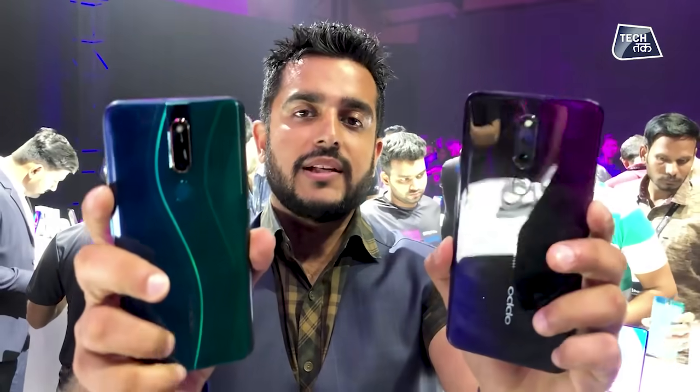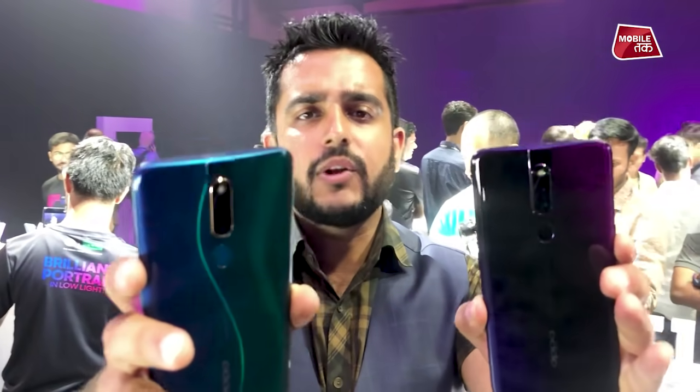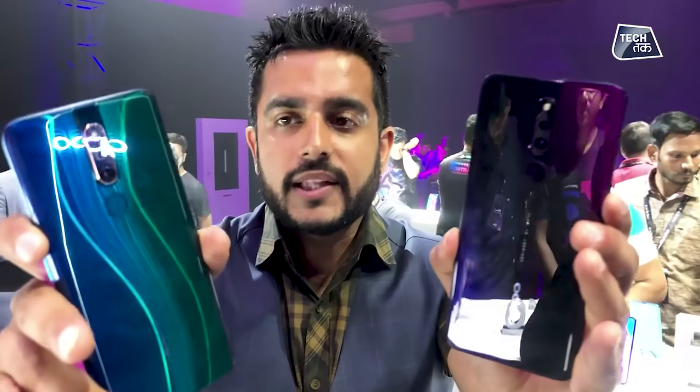You get a 48MP camera on the rear side, and of course a 16MP on the front. Besides that, there are a lot of other things in these phones. You are seeing the design — now let's see what's inside.